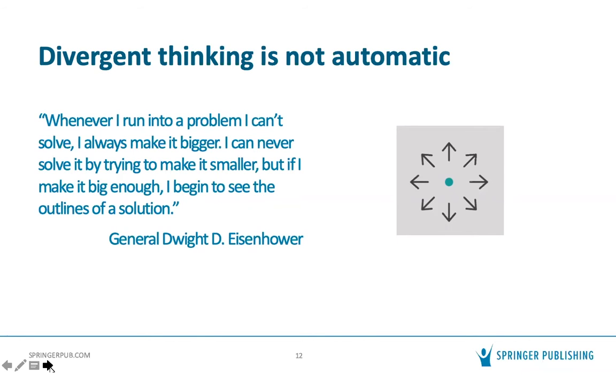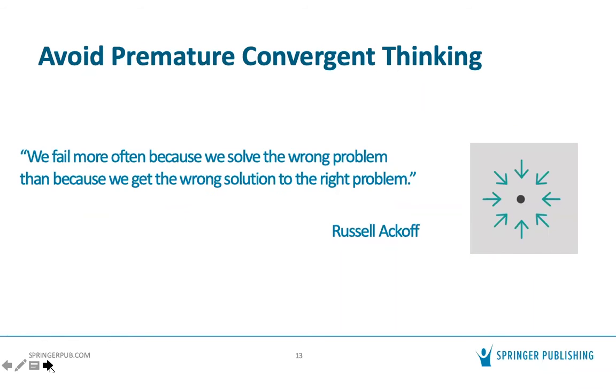Research on problem solving shows that divergent thinking is not automatic. One of the biggest tendencies problem-solving researchers observe is jumping to a solution without really understanding the problem — defining the problem as the solution you want to implement. That's why we like Eisenhower's quote: you have to make the problem bigger, so you can start to see the outlines of a solution. And as Russell Ackoff notes, most of the time when people fail it's because they solved the wrong problem, not because they got the wrong solution to the right problem. You want an approach that helps avoid this premature convergent thinking.